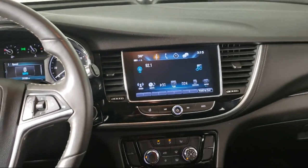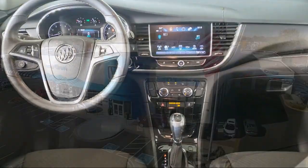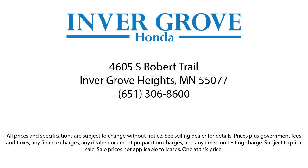Each vehicle goes through a rigorous safety inspection and is quality checked by our Senior Certified Master Technicians. Plus, most of our pre-owned vehicles come with our exclusive Courtesy Care Maintenance Plan, which includes five oil and filter changes, free tire rotations, roadside assistance, and much more.